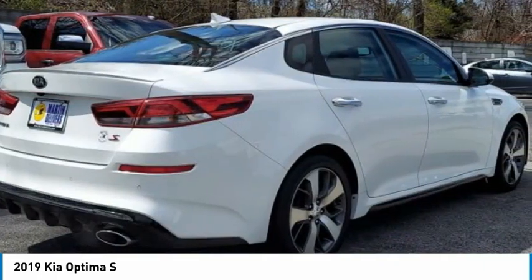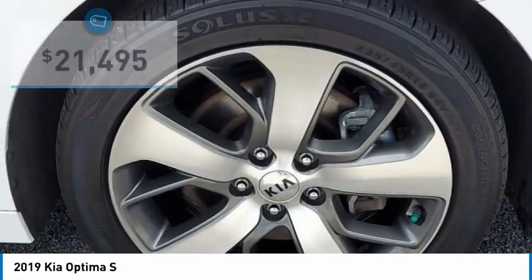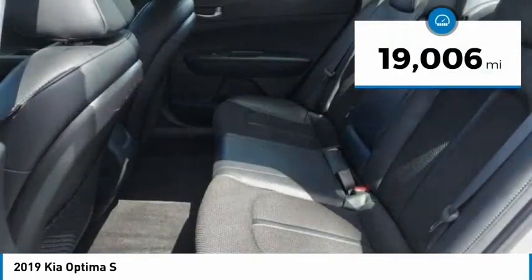Its smooth-flowing lines speak of grace and style and offer a strong hint of European luxury, and is priced below $25,000. This vehicle has less than 20,000 miles.